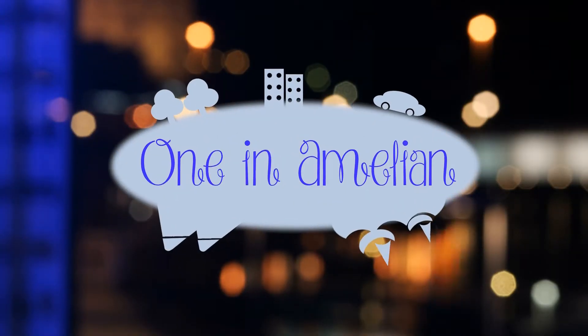Hi guys, this is One in a Million. Welcome to another Food Adventure Fridays. Today we are here at the Animal Kingdom Lodge. We're going to try the Mara restaurant inside. Let's go check it out.